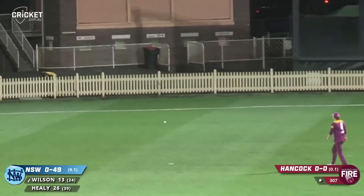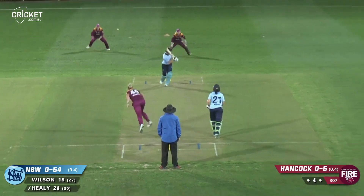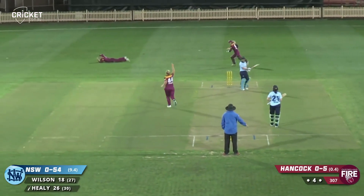That's played deliberately, that's a beautiful shot. That's taken it at slip - what a great catch.